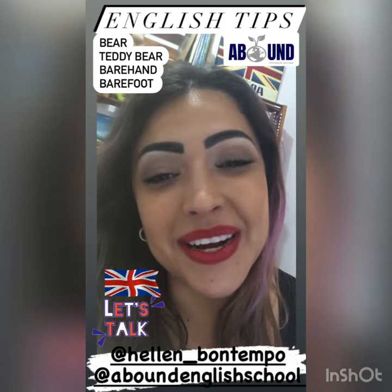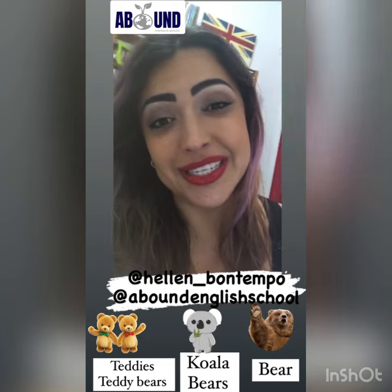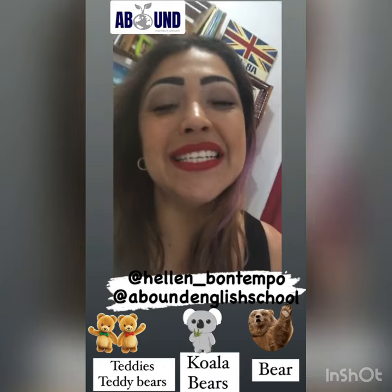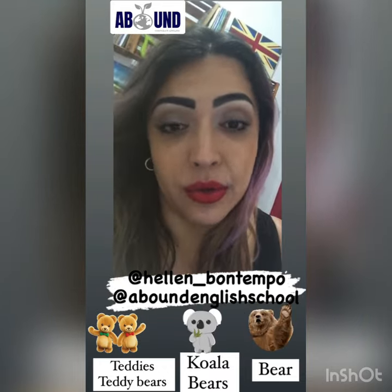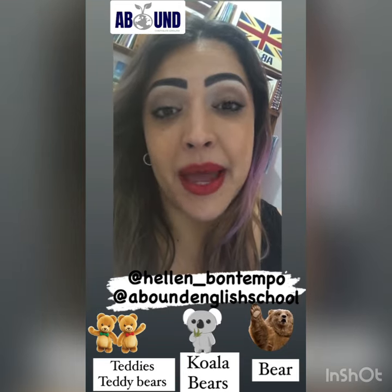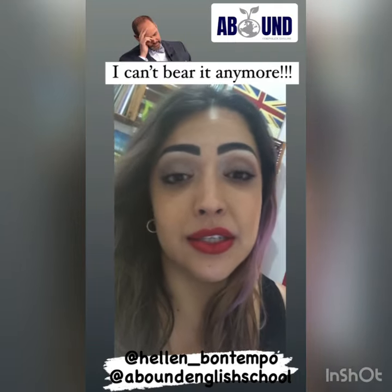Let's start with the cutest one, which is the teddy bear. I love teddy bears — they're so adorable and kids love them too. And then we have the actual animal bear, or a koala bear. So those are the types of bears when it comes to animals and cute stuff.